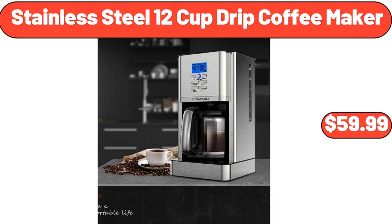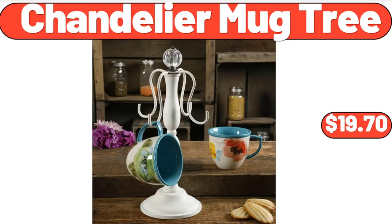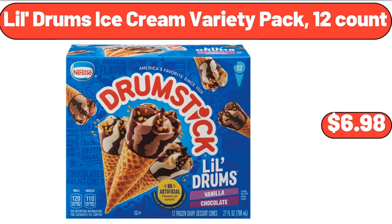Stainless Steel 12-Cup Drip Coffee Maker, $59.99. 60-Inch Linen Tablecloths, $12.99. Chandelier Mud Tree, $19.70. Lil Drum's Ice Cream Variety Pack, 12 Count, $6.98.